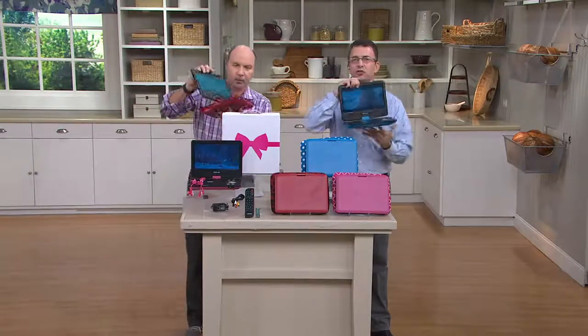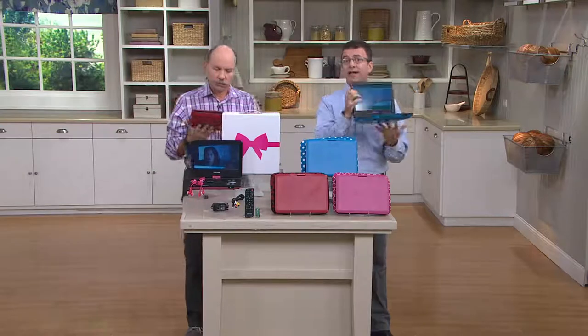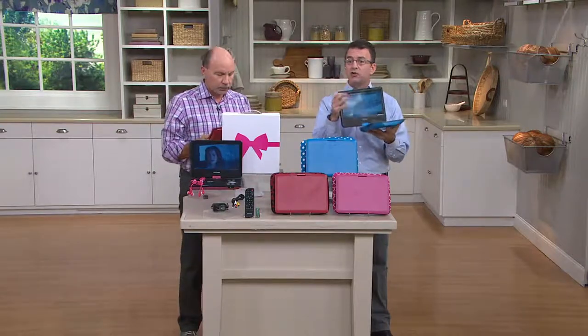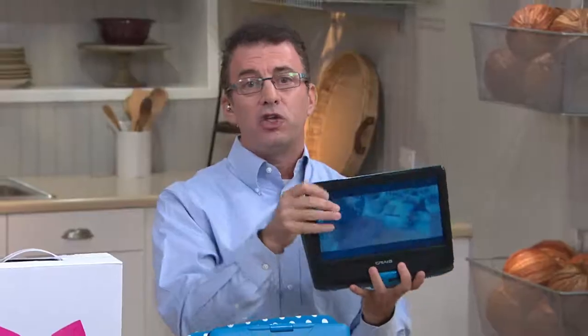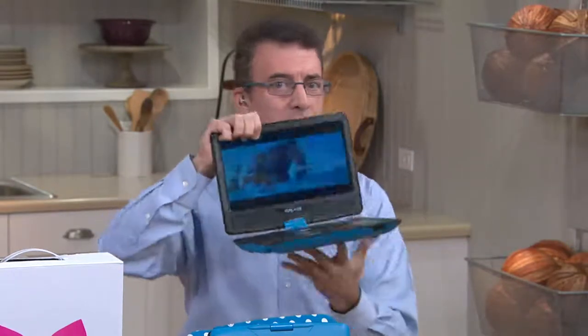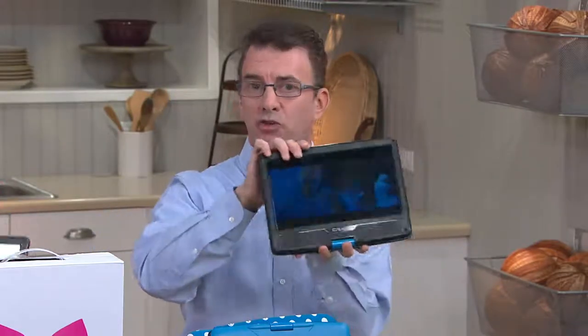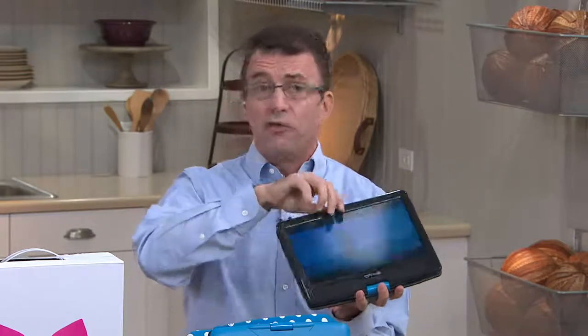Of course you're seeing the swivel screen, which is really good because you want to angle it. Maybe you're doing work in the kitchen and you want to watch a movie and you need to angle it toward where you are. You'll be able to do that. If you want to hold it in your hand, you'll be able to fold it down flat like a tablet. Because of that swivel screen, it folds up — so easy to maneuver to put it at any angle you want or to fold it up and hold it more comfortably.